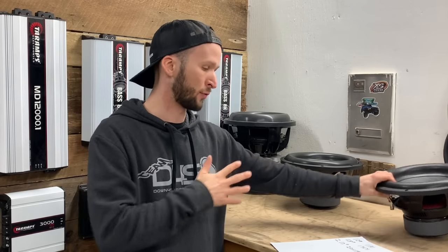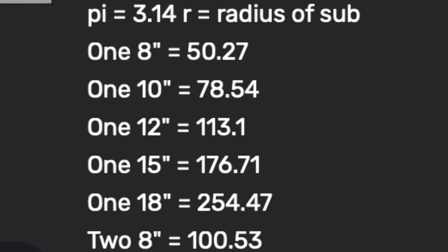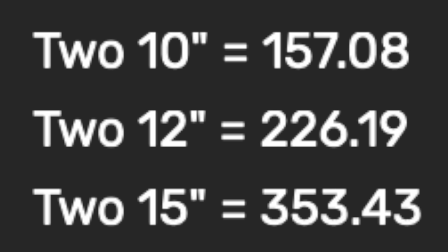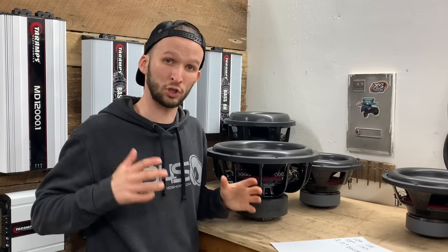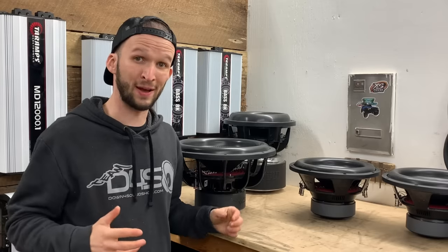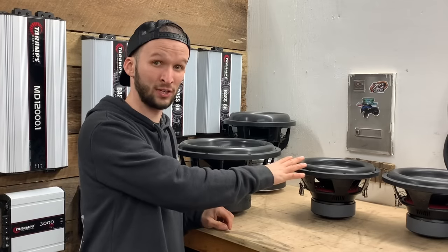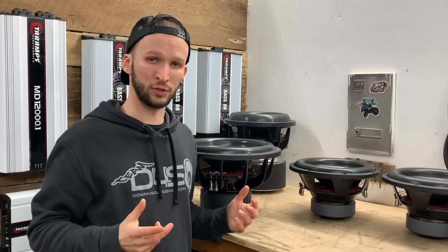First thing to take into account is cone area. There are some variables depending on surround thickness, but for simple math: a 12-inch subwoofer has a cone area of 113 square inches, whereas a 15 is close to 177 square inches. So two 12s together have close to 226 square inches, meaning two 12s will have a good deal more surface area than one 15. Another thing to think about is motor force — with two SDR-12s assuming the same size motor, you get more motor force by going with two subs.